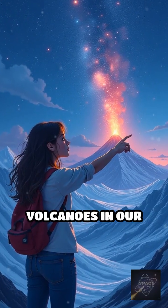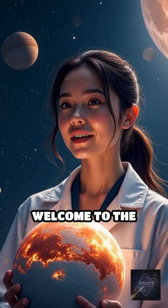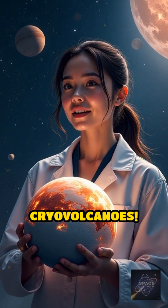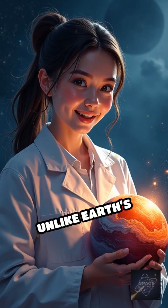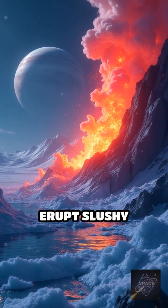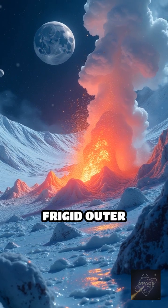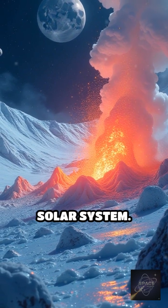What if I told you there are volcanoes in our solar system that don't erupt fire, but ice? Welcome to the chilling world of Pluto's cryovolcanoes. Unlike Earth's volcanoes, which spew molten rock, these mysterious formations on Pluto erupt slushy water, ammonia, and methane, freezing instantly in the frigid outer reaches of our solar system.